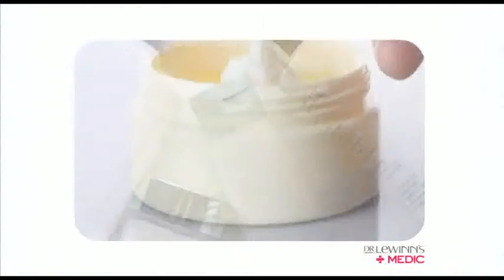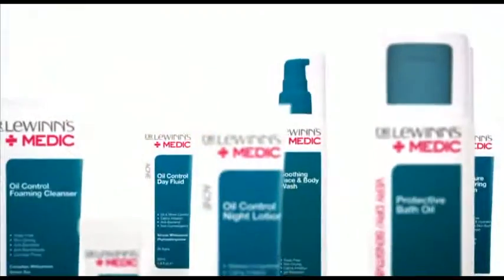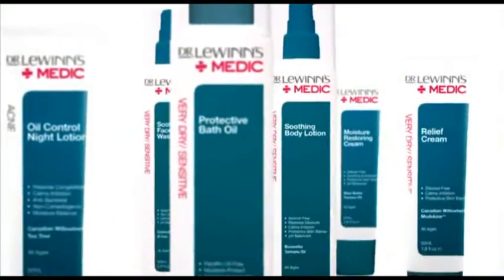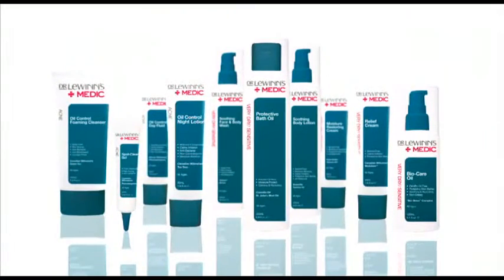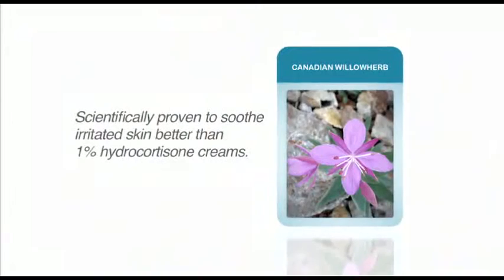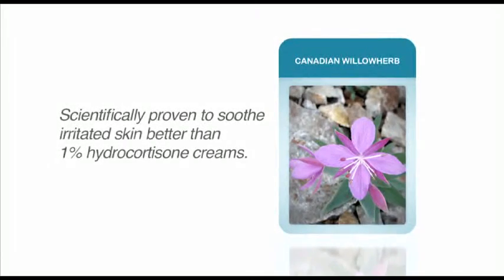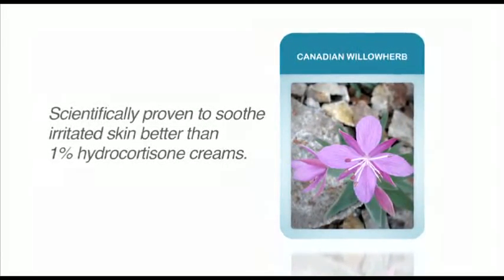Unlike most competitor products that are based on cheap synthetic ingredients, Dr. Lewin's Medic contains highly effective and scientifically tested plant-based active ingredients to provide alternative solutions without compromising on product effectiveness. A classic example of this is Canadian Willow Herb Extract, which is scientifically proven to soothe irritated skin better and faster than popular over-the-counter 1% hydrocortisone creams.